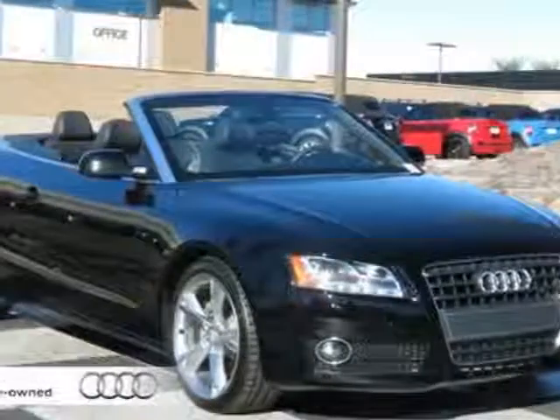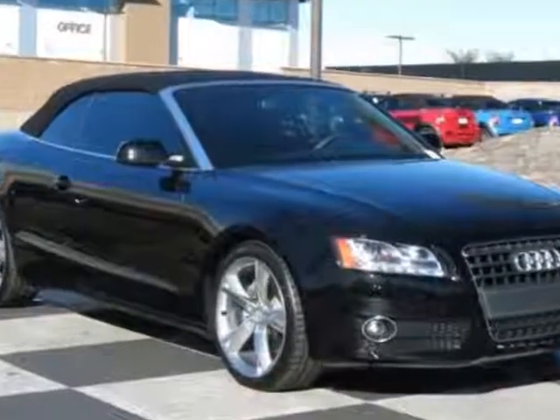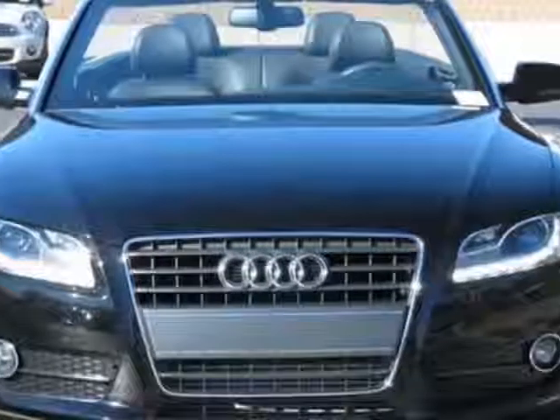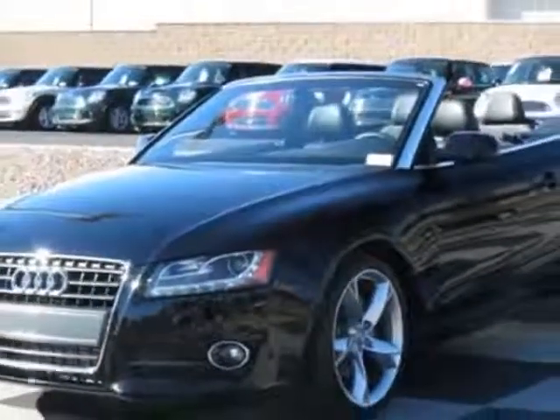Look at this certified pre-owned 2011 Audi A5. Carfax has certified this A5 as having one owner. This A5 has just under 40,000 miles. For your protection, this vehicle has a factory warranty.